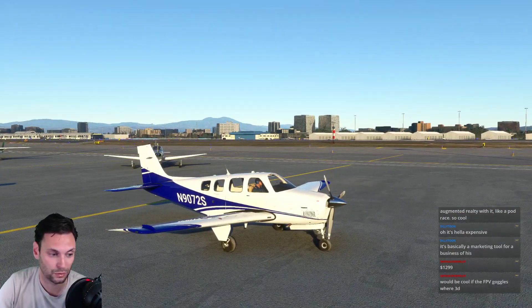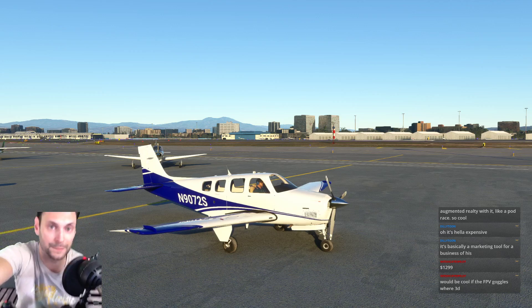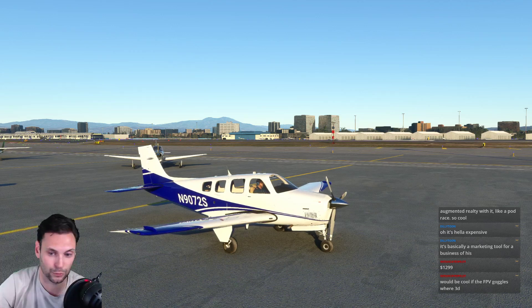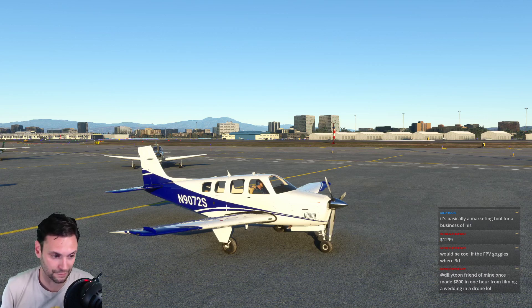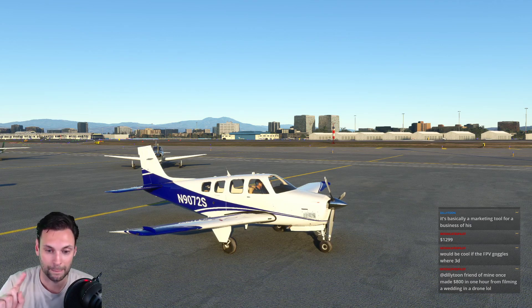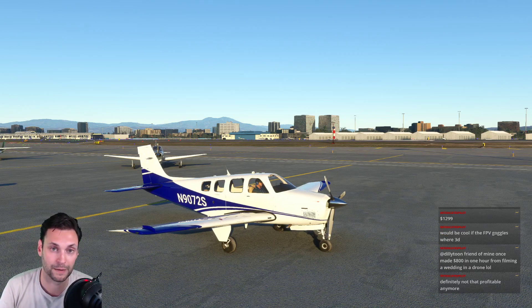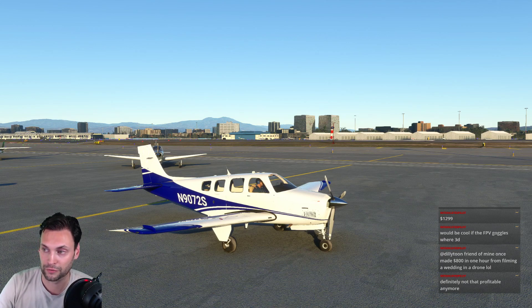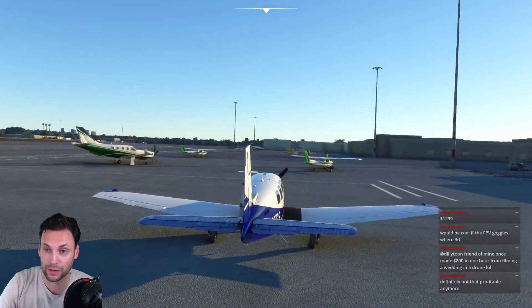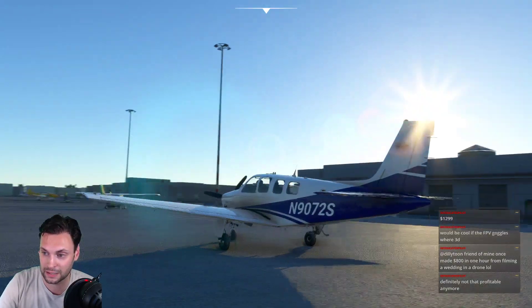All right, so I've got the new Logitech yoke - well, new to me - and we did a little bit of curve updates and I think it's pretty close to not being too sensitive. We've got the throttle quadrant here, just got all the Logitech stuff surrounding me, which is kind of rad. We're going to take my favorite plane, the G36 Bonanza, to my favorite airport in Catalina. We're doing this with real time right now, and it's going to be a gorgeous sunset.